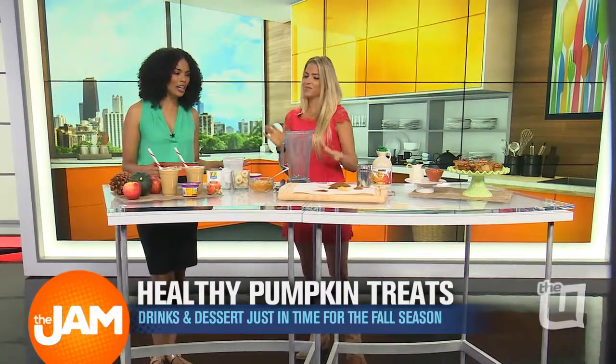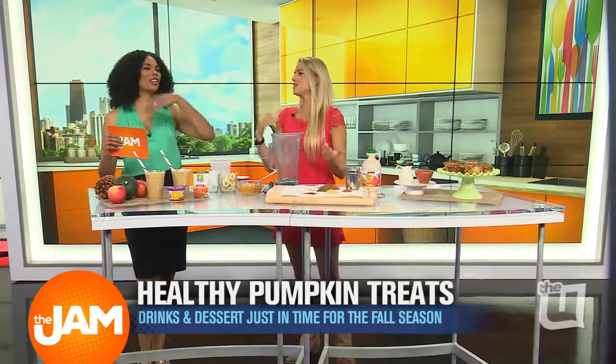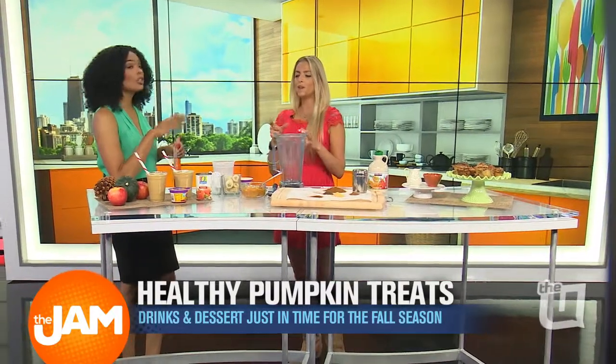I'm a little upset that they're already pushing pumpkin spice, because it means summer's over. I was actually here last year making some pumpkin treats — pumpkin donuts. Just so everyone knows, autumn doesn't kick off until September 22nd, so we have a little bit more time before fall hits, but let's get to some of this pumpkin spice stuff now.